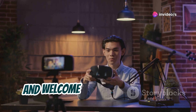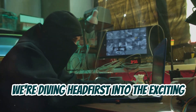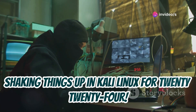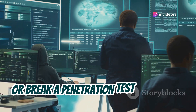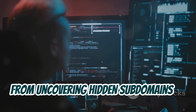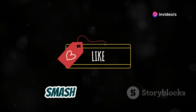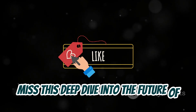Hey everybody, Linus here and welcome back to the channel. Today we're diving headfirst into the exciting world of ethical hacking with a look at the top 10 brand new tools that are shaking things up in Kali Linux for 2024. We're talking cutting-edge tech, the kind of stuff that can make or break a penetration test and expose vulnerabilities you didn't even know existed. From uncovering hidden subdomains to sniffing out those juicy API keys, these tools are an ethical hacker's dream come true. So buckle up, smash that like button, and subscribe because you do not want to miss this deep dive into the future of ethical hacking.